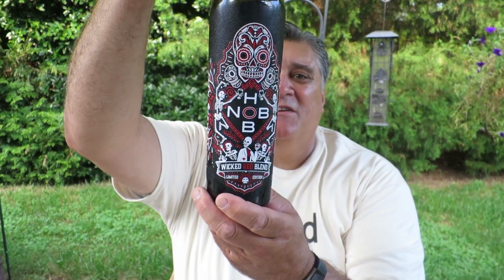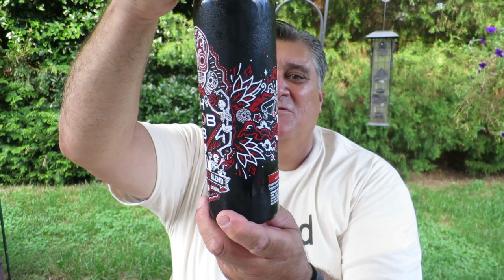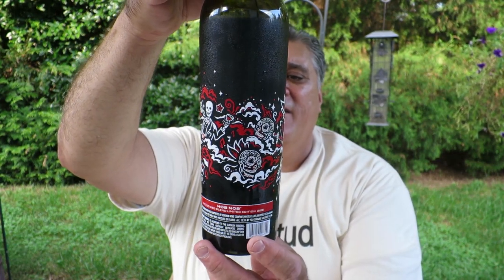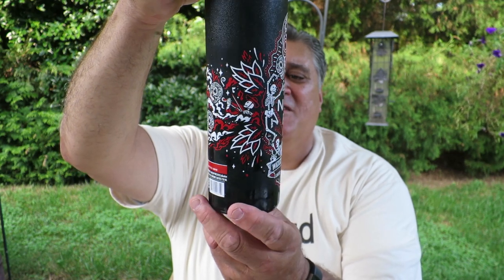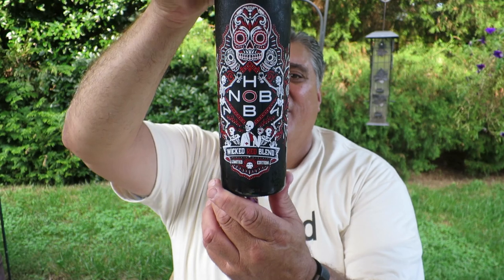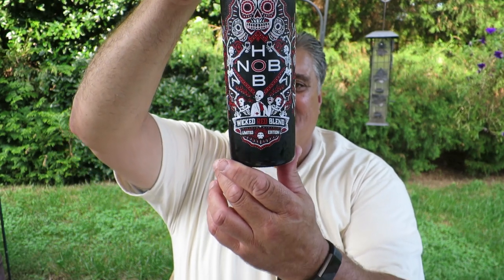Look at the cool label. Look at the skeletons on there — look what they're doing. You got them drinking, you got them toasting, you got them playing the fiddle, doing all kinds of things. That alone makes this cool for the season.